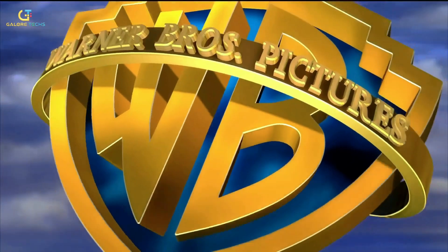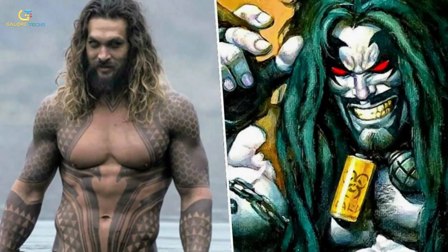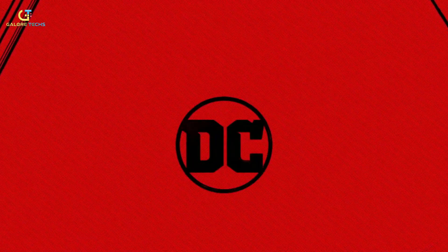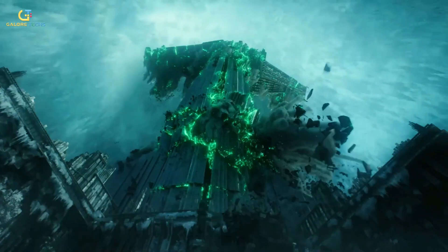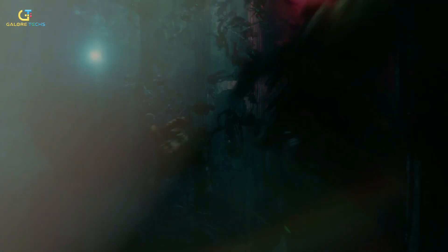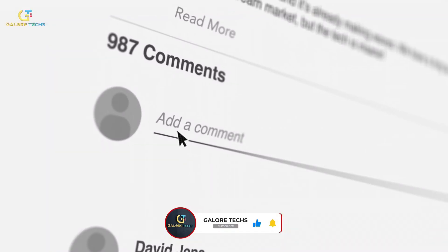Reports have surfaced suggesting Warner Bros. have seriously contemplated concluding the Aquaman film series, considering Momoa for the role of Lobo, who is another character from DC Comics. So if they did cast Momoa as Lobo, he wouldn't be able to portray Aquaman in the DCU. So did you watch the movie? Is it really that bad as the critics are calling it? Tell us in the comments.